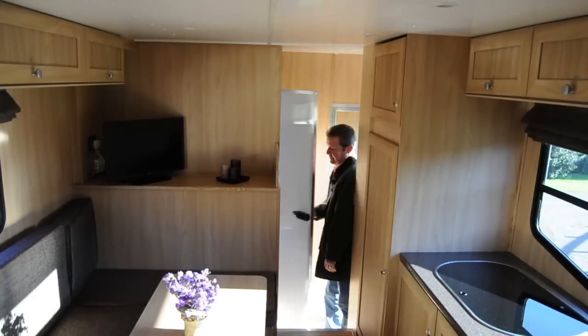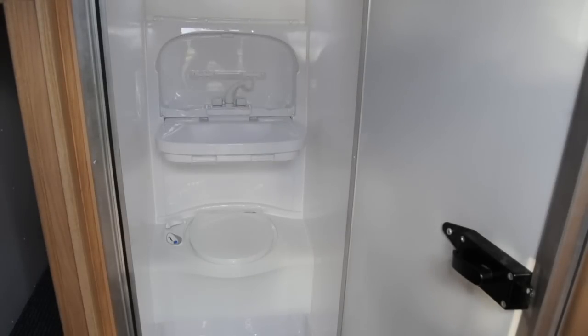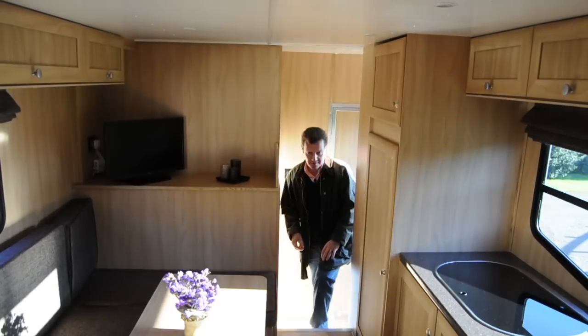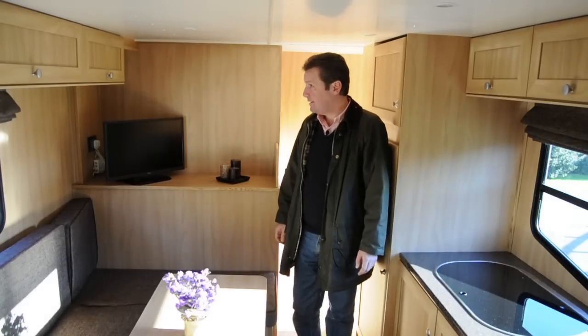The interior is light oak, but walnut is also an option. There's a wet room with hot and cold water, an electric flushing toilet, a sink, and of course a shower. You then enter the living quarters, which cleverly has a raised floor.